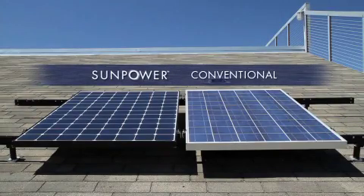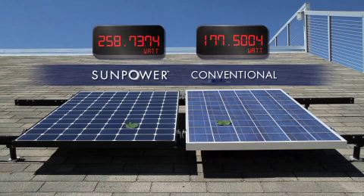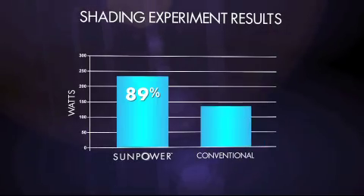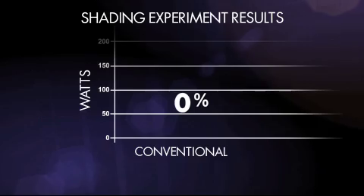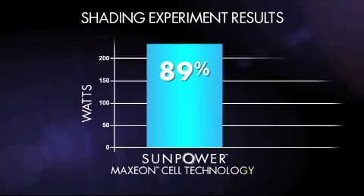Let's look at the power output of two panels under shading. In this experiment, SunPower panels are more efficient than conventional panels to begin with, so they produce more power. Now let's see what happens when we shade a small portion of the panel. SunPower is operating at 89%, while the conventional panel is down to 66%. And if shading continues over time, a conventional front contact panel will fail, resulting in 100% power loss.